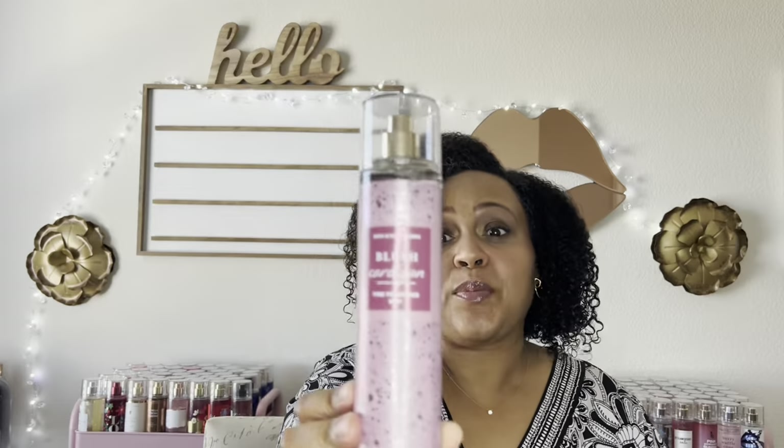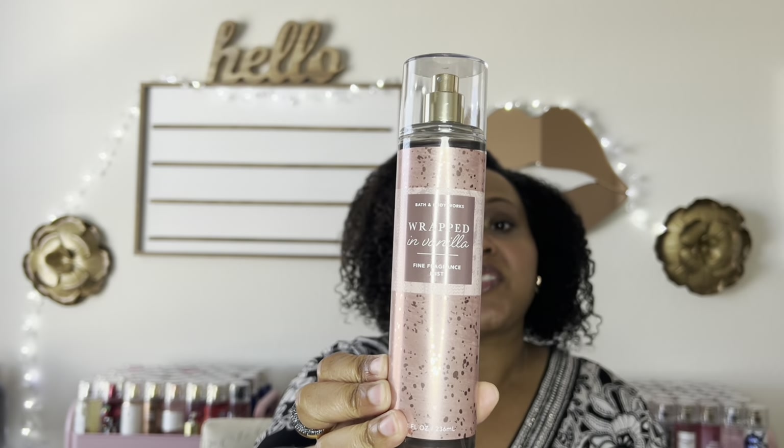Blush Cardigan really surprised me because I had no thoughts, no expectations for it at all, and I am in love. So the last one we're going to talk about is the one everyone has been waiting on — the one I've heard people say is the best fragrance mist ever from Bath and Body Works — and that is Wrapped in Vanilla. It has notes of soft vanilla, velvet sugar, and chantilly cream.